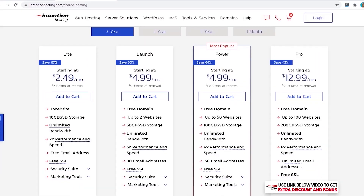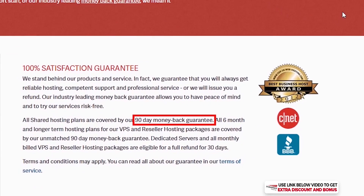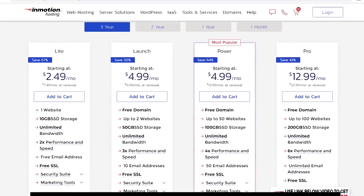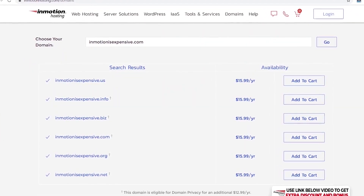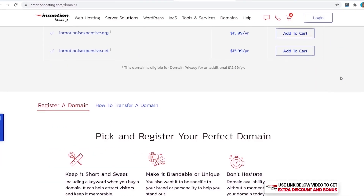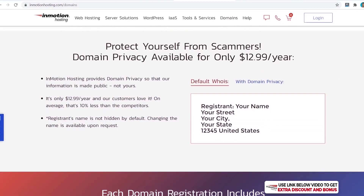When you renew your plan it's going to be $8.99 anyway, so purchase the longest length if possible. InMotion Hosting also has a 90-day money-back guarantee on all shared hosting plans purchased for longer than one year. If you think InMotion is right for you, try to go for the three-year plan to save money in the long run. The last thing under pricing is domain name costs — even though InMotion gives you the first year free, it will cost $15.99/year for the domain and another $12.99/year for domain privacy, which is almost $30/year.